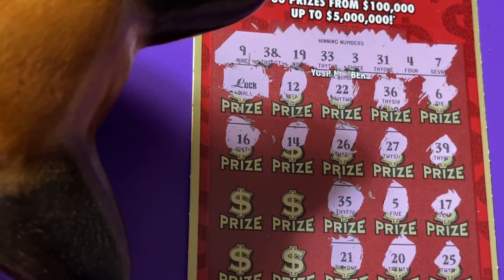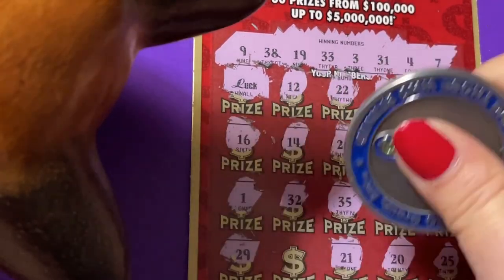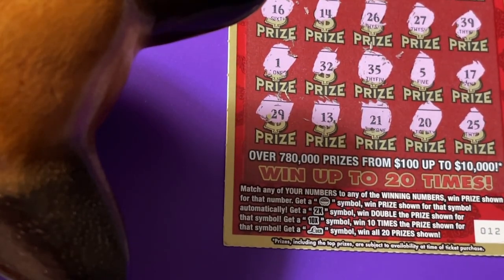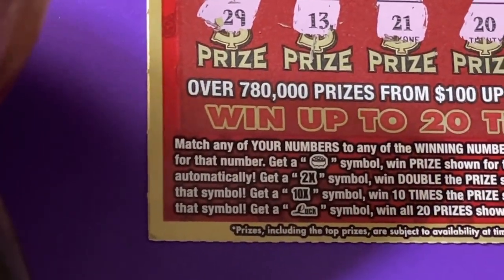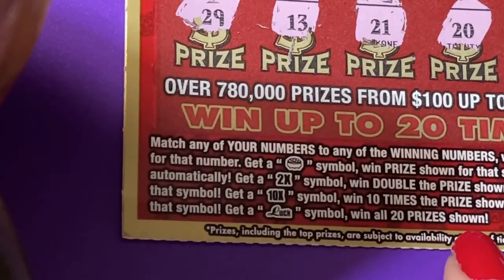I forgot! I was thinking I just won that prize. Do you know what the luck symbol means? I forgot about it — oh my goodness, I didn't even tell you. So I better zoom in so we can see it. You see that at the bottom? The luck symbol wins all 20 prizes shown.